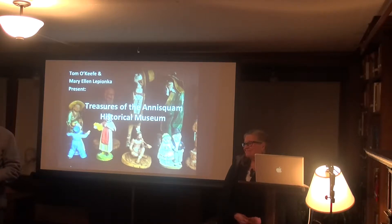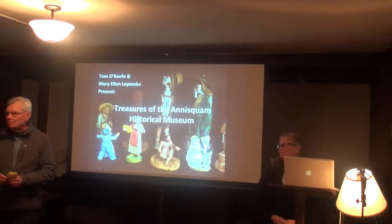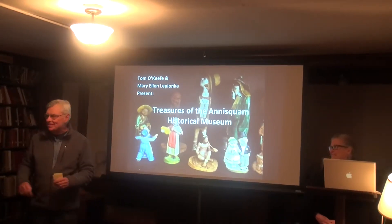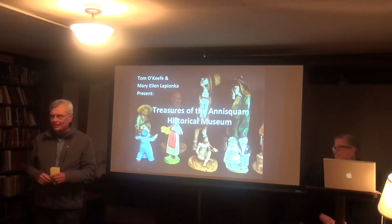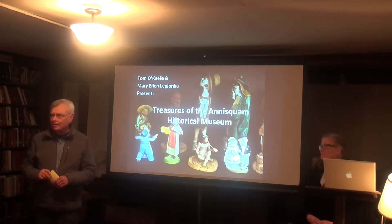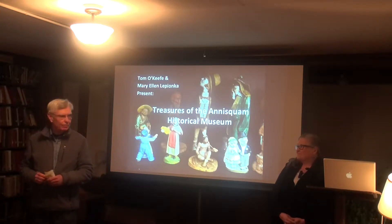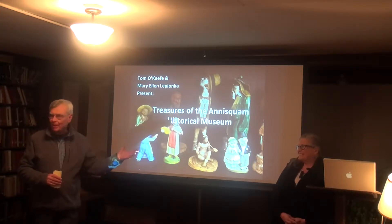Tonight we have a woman who has spent incredible hours and days and weeks in the historical next door doing an incredible job of inventory and what is there. Beyond that, she has great ideas for what we might do in the future with the historical. I present to you Mary Ellen Lapionca.